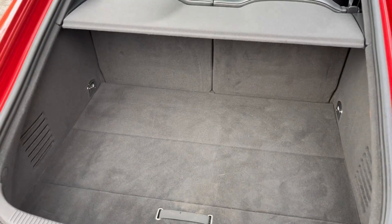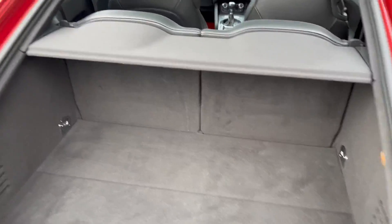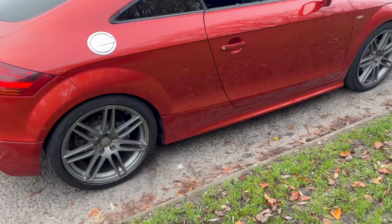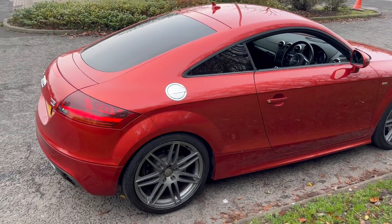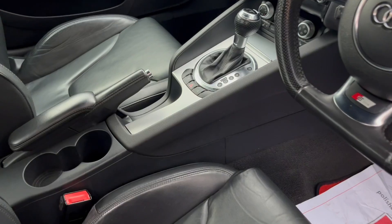Really decent sized boot as well. Obviously you've got the two rear seats in the back, which you can fold down further. Lovely vehicle to drive. The spoiler also with a push button here — lifts up.